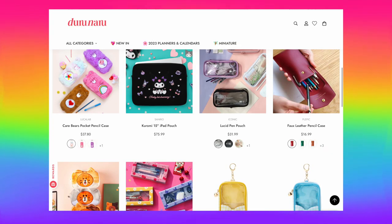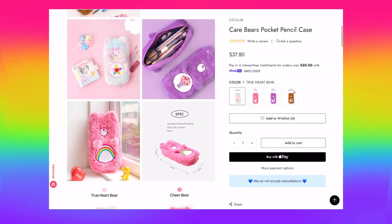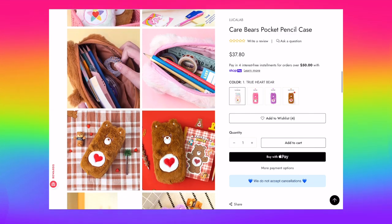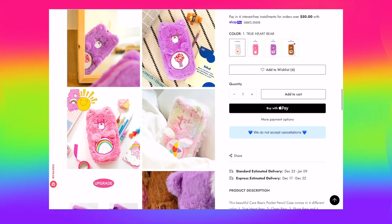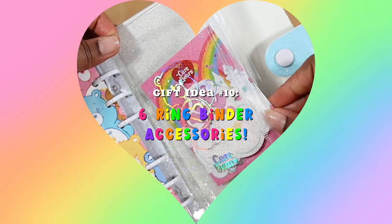Next up are pencil pouches. If you know someone that has a lot of writing utensils, gifting them a pencil pouch is a great way to help them store those away. They can even use it to store different things such as white out, any extra washi tapes, a ruler, or other stationery items that they may have.